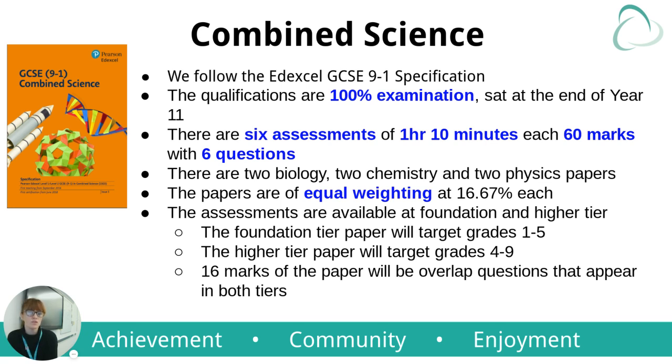The qualifications are 100% examination and they're sat at the end of Year 11. There are six assessments of one hour 10 minutes each, with 60 marks and six questions in each paper. There are two biology papers, two chemistry and two physics — the same for triple. The papers are of equal weighting.